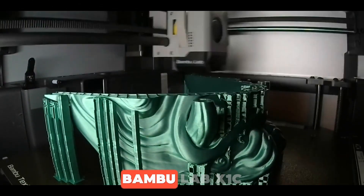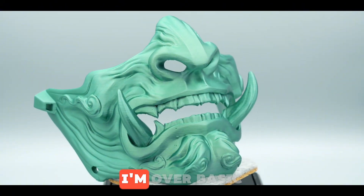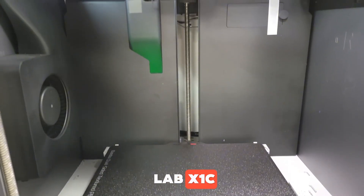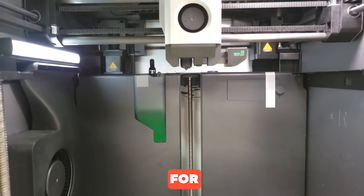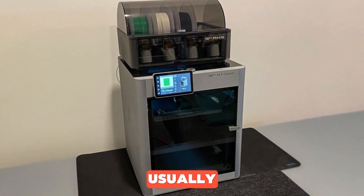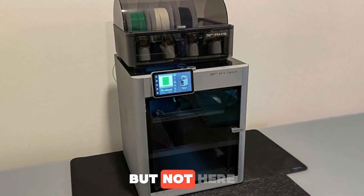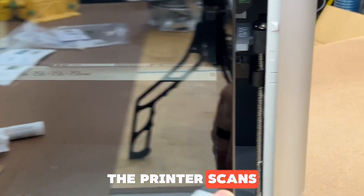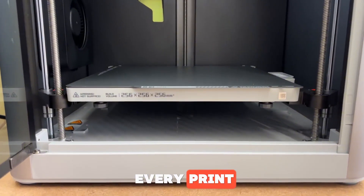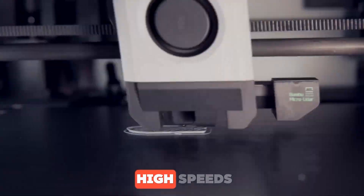Number 3: Bamboo Lab X1C. If you're over basic 3D printers and want something high-end, the Bamboo Lab X1C might be exactly what you're looking for. The X1C can hit print speeds of up to 500 millimeters per second. Usually that kind of speed means sacrificing quality, but not here. Thanks to its LiDAR sensor, the printer scans the bed and nozzle height down to the micron level before every print, delivering surprisingly clean and sharp prints even at super high speeds.